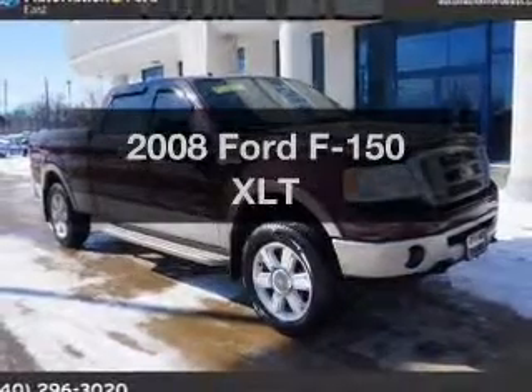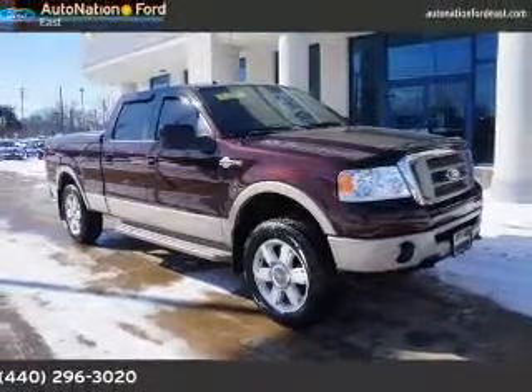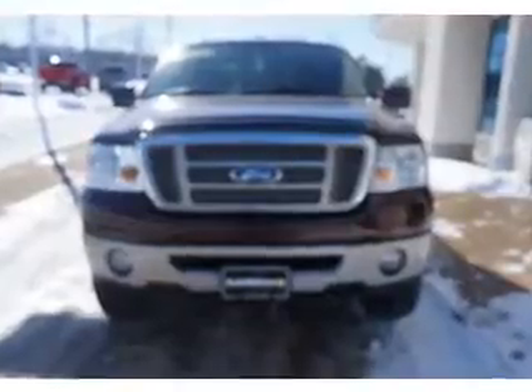Get noticed in this 2008 Ford F-150. Travel the roads in style and comfort in this great vehicle.